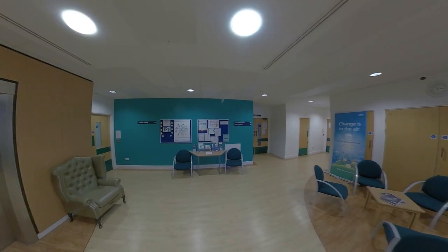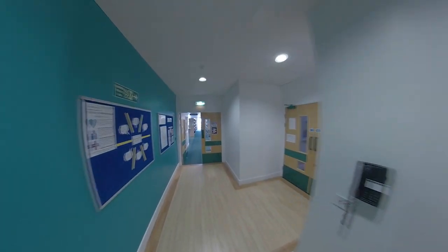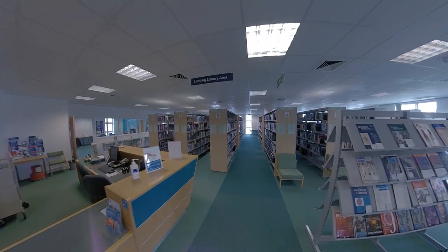Also on this floor you will find the clinical education library, which contains a comprehensive selection of medical literature and can be accessed out of hours by using your swipe card.